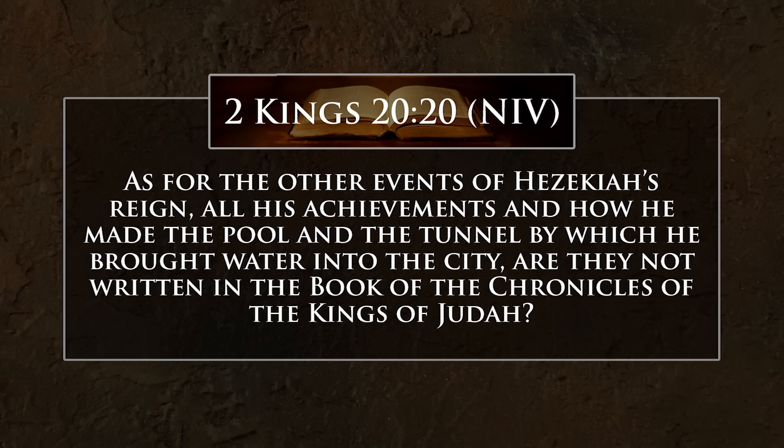Then you arrive at maybe my favorite feature to point out: the place where the two teams met in the middle. You can see it because the ceiling dips down a little bit — just for a couple of feet — where they presumably stopped chiseling once they met. And if you look closely, you can see the pick marks: they're coming from one direction, and then at the meeting point they're coming from the other direction. It's neat to imagine, especially when you think about the inscription that describes how they met together.